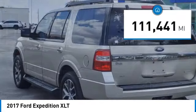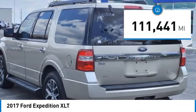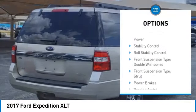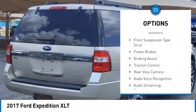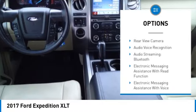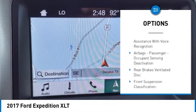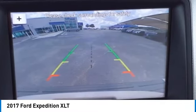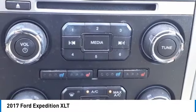This vehicle has less than 115,000 miles. Here are some of this vehicle's great options: running boards, rear quarter windows, power stability control, roll stability control, front suspension type double wishbones, front suspension type strut, power brakes, braking assist, traction control, rear view camera.